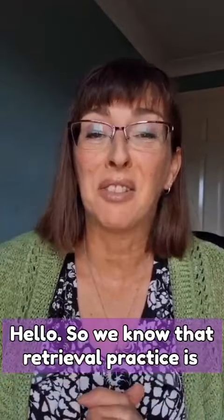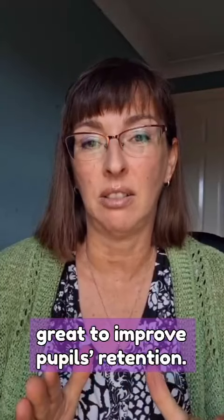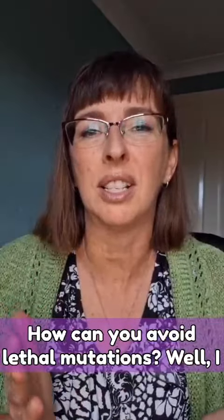Hello. So we know that retrieval practice is great to improve pupils' retention, but when should you use it? What type of retrieval practice is best? How often should you use it? How can you avoid lethal mutations?